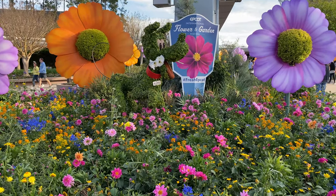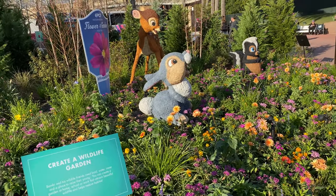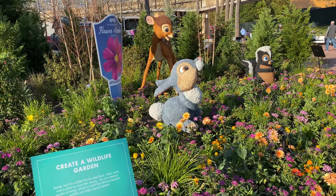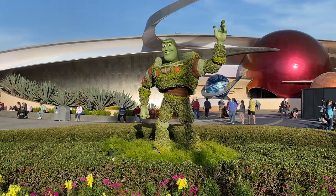So let's go. Near Mouse Gears we have both Thumper and Bambi, and Flower — that's too cute. Thumper, Bambi, and Flower over here. And right here we have Buzz right in front of Mission Space. Wow, they actually did a really good job on these.